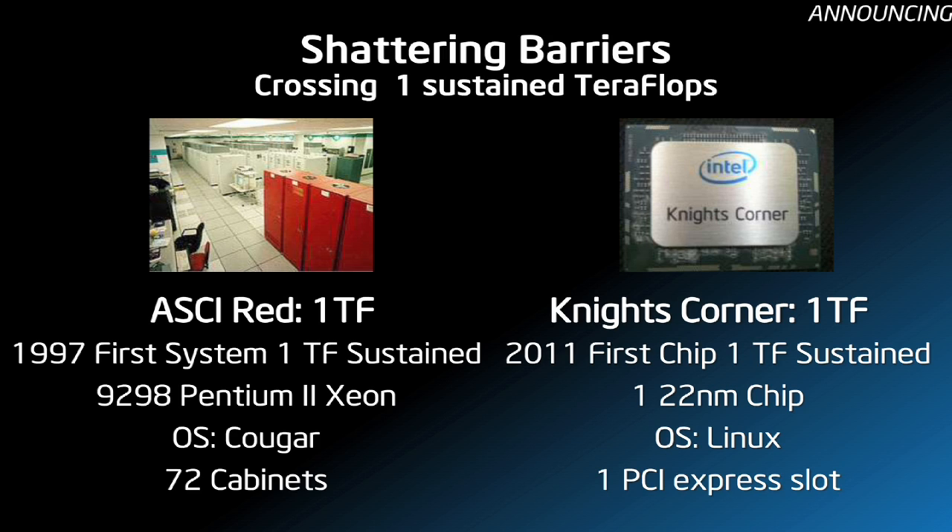It exemplifies much more than Moore's Law. Moore's Law is of course the fundamental engine, but it's not just that the 72 cabinets shrunk to this through Moore's Law alone. On top of Moore's Law — that fabric of innovation — there are innumerable innovations in micro architecture, platform architecture, core architecture, and memory architectures that all go to serve the benefit of what this chip can do and has shown it can do today.